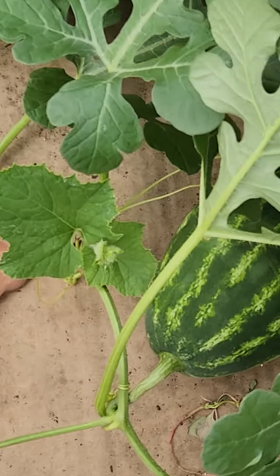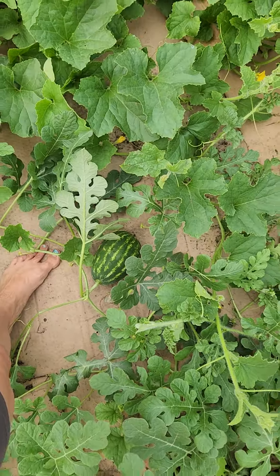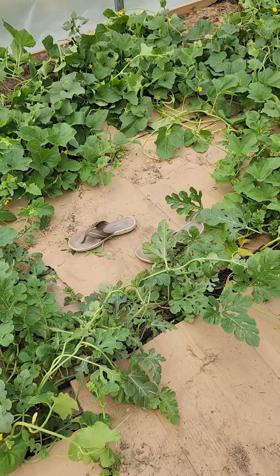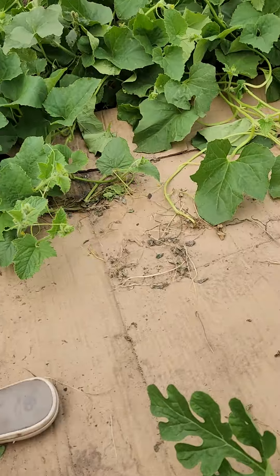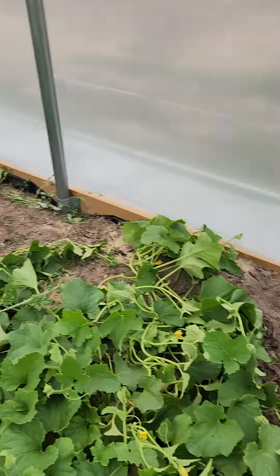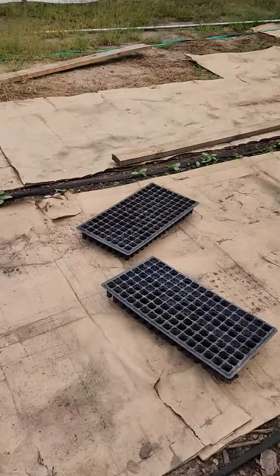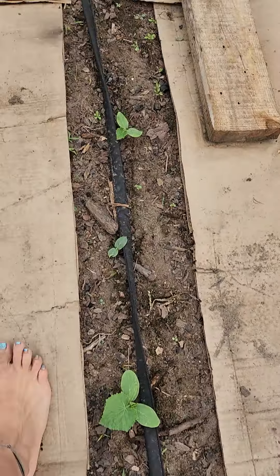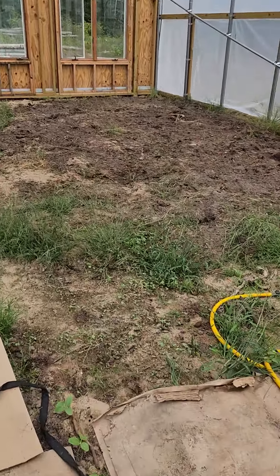Seriously, look at this — it is fantastic, it's growing! Shoes just get left behind in random places, I guess. Look — we've been weeding all of this and it looks really nice. Like I said, it's a really nice breeze coming through here, so it's not even hot in here today.